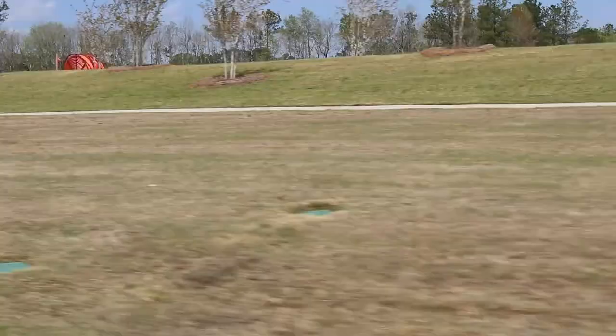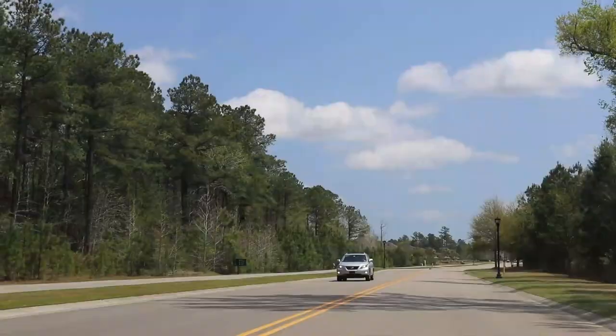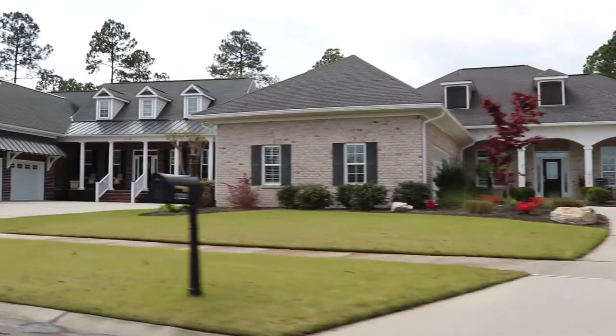Builders here include Trusst, Legacy by Bill Clark, Atlantic Homes, Bell Custom Homes, and a bunch of others — DR Horton is in here as well. Lots of really good builders, and there's a huge variety of homes ranging from the mid to upper $400s, all the way up to $800,000–$900,000. I'm sure there are homes in here over a million dollars.